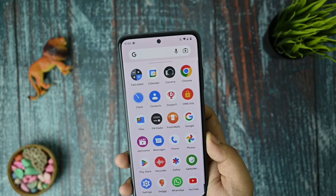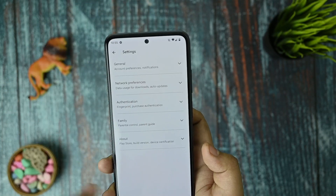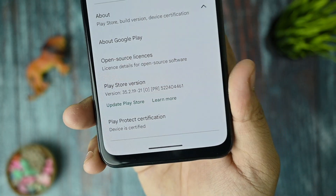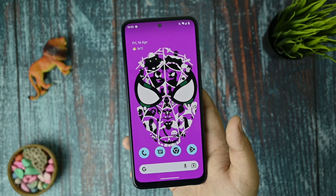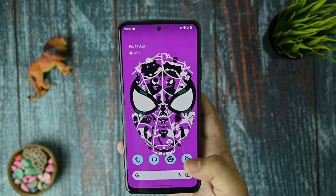Talking about device certification on the Play Store — normally if you unlock the bootloader of Redmi devices you get uncertified, but in this ROM your device is certified and the latest Play Store version is used. So if you want to use any banking apps, you can try them out on your device with no issues.